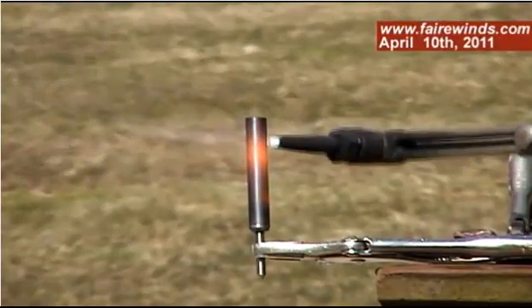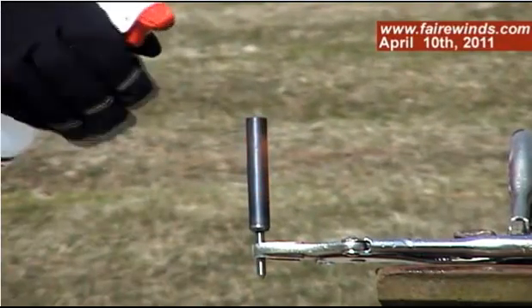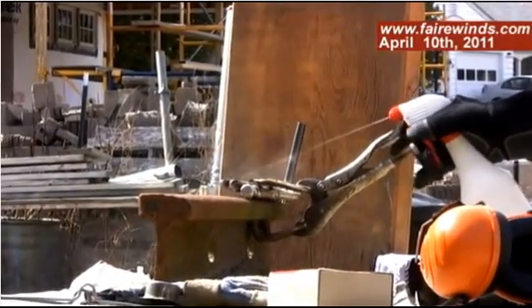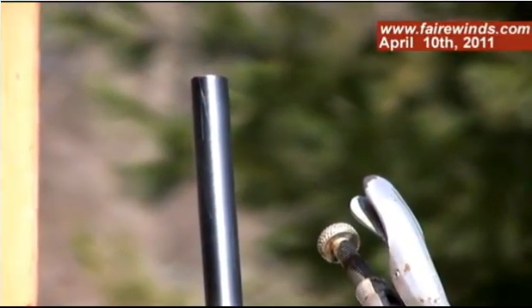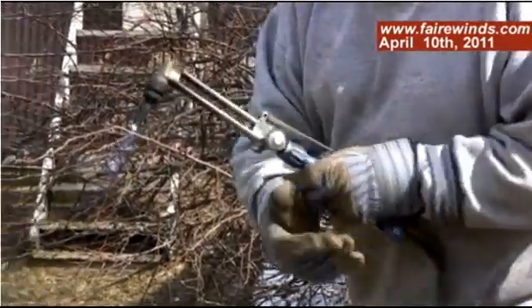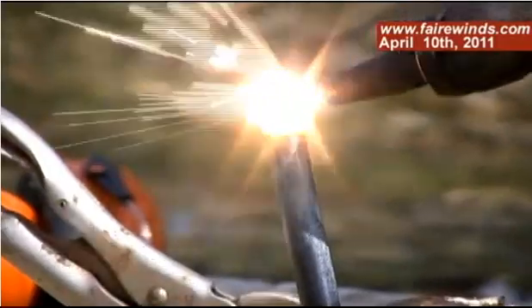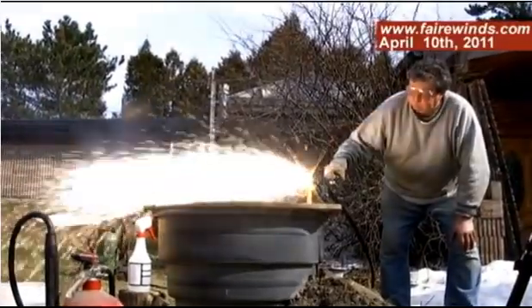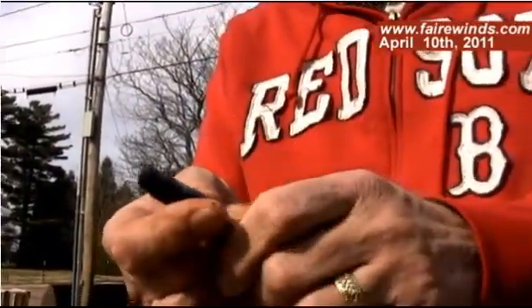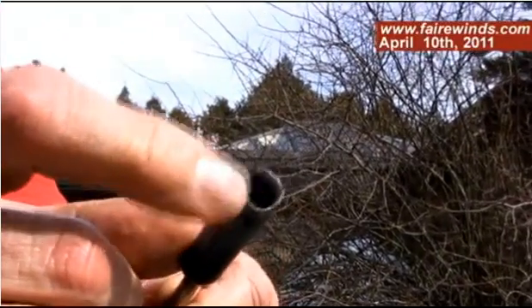Okay, the zircaloy is cherry red, and now I'm going to spray it with water as if it were getting some water in the bottom of the reactor. What we just did was we oxidized the zirconium. You can see it's a different color now. The metal that was quite strong becomes very, very brittle, and we were just able to break pieces right off the end of it.